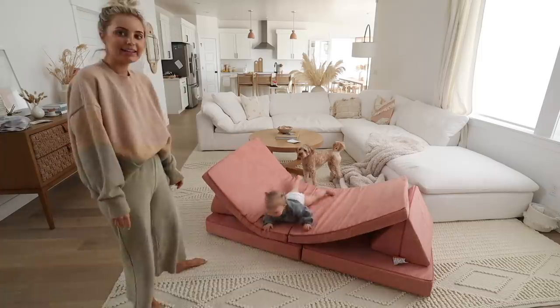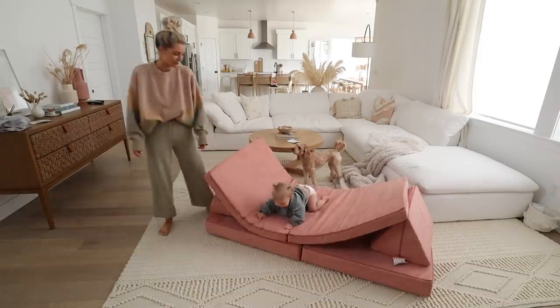We got the Nugget couch put together and Cove loves it — she plays with it so much and loves every different design. It's a really cool couch. You can make all these different designs with it — forts, a slide, a little jungle gym to climb up — just a bunch of different things.